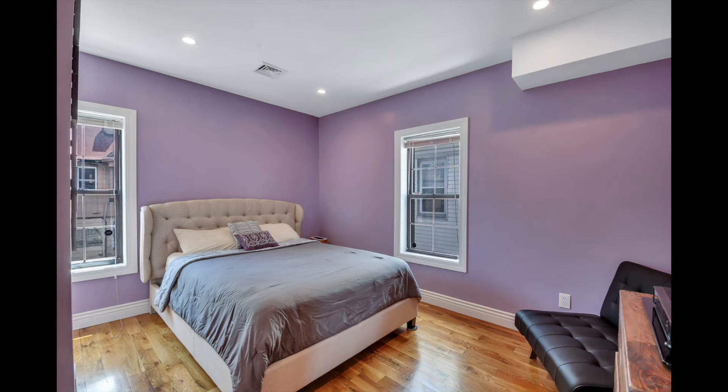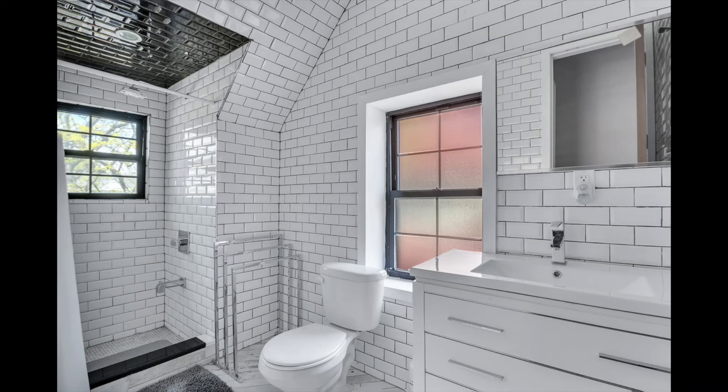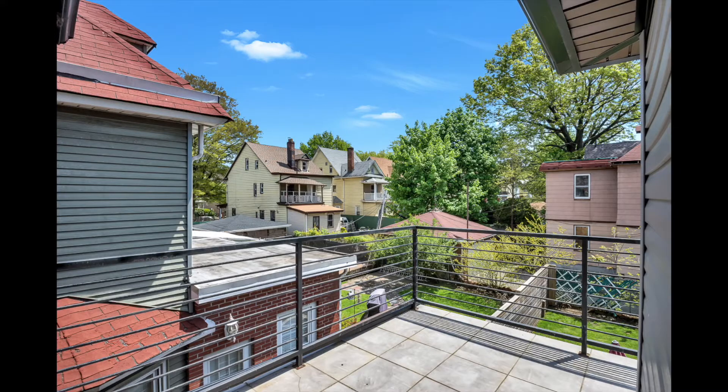The second floor includes a master bedroom with tall windows and an ensuite bathroom adorned with custom white tile. The master bedroom also has its own deck.